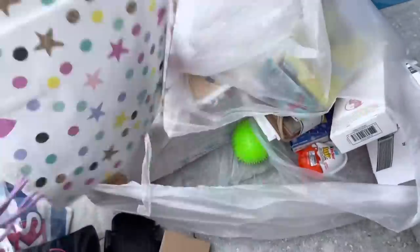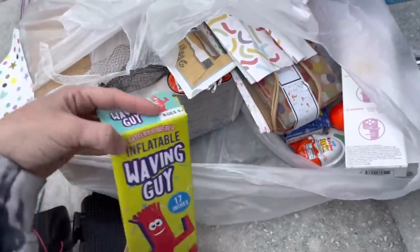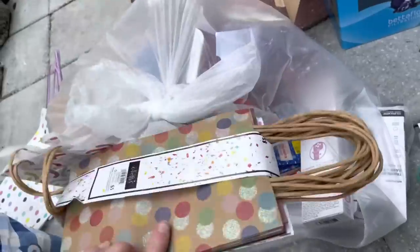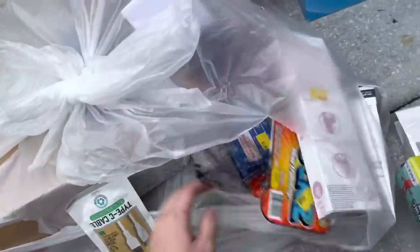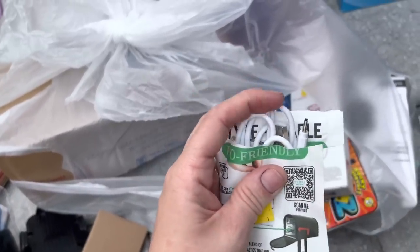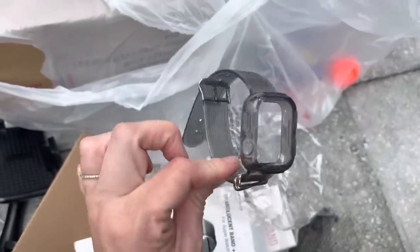Cute little gift bags — definitely gonna reuse those. We have just some squishy balls. I think we have another one of these little desktop waving guys, so we'll see if they both work. A whole thing of smaller gift bags — always nice to have because when you buy somebody a gift last minute you forget about the bag. Always fun to have those from dumpster diving. We have a Type-C cable charger — oh, they cut it. Empty. Something for a watch — it's in there, it's just like a protective thing for an Apple Watch.